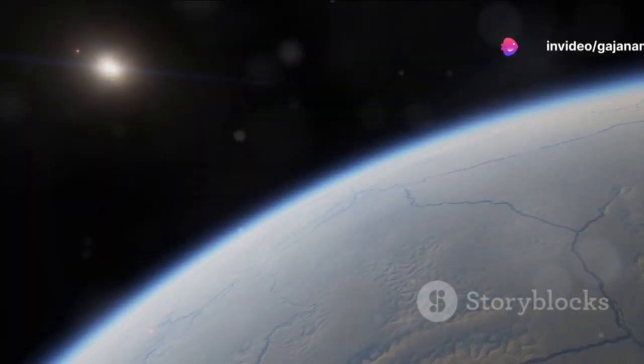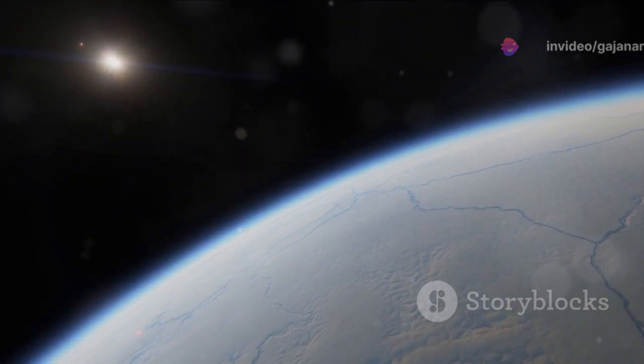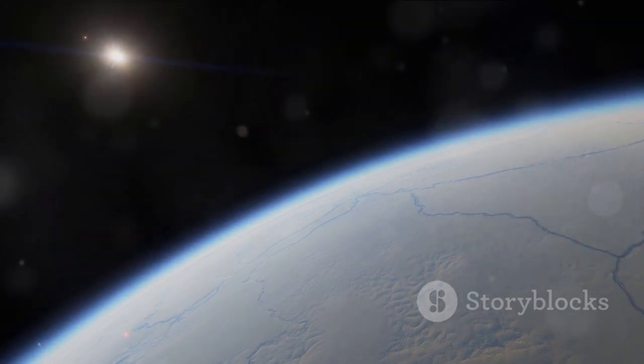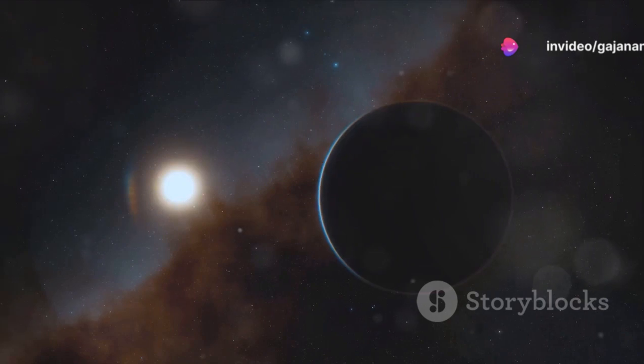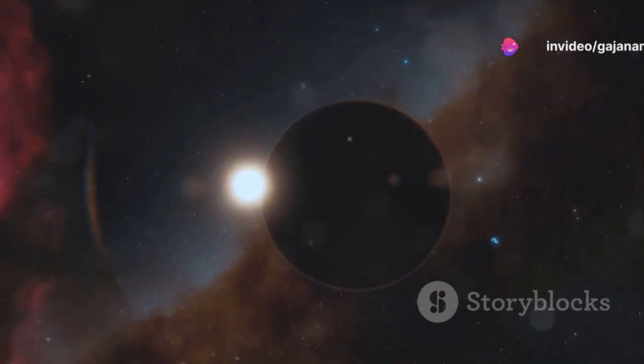Examples of Mercury-like planets include Kepler-10b, which is located about 560 light-years away and has a surface temperature exceeding 1300 degrees Celsius. Other notable examples are CoRoT-7b and Kepler-78b, each showcasing unique characteristics that provide valuable data to astronomers.